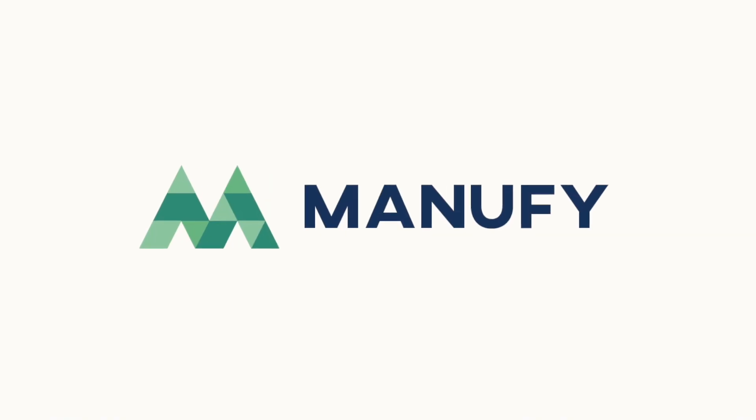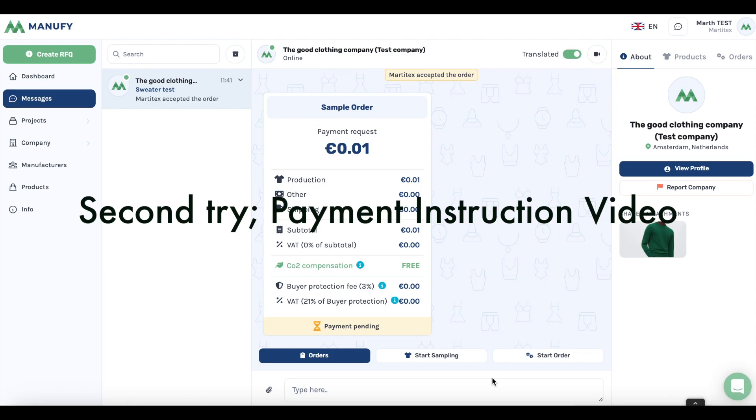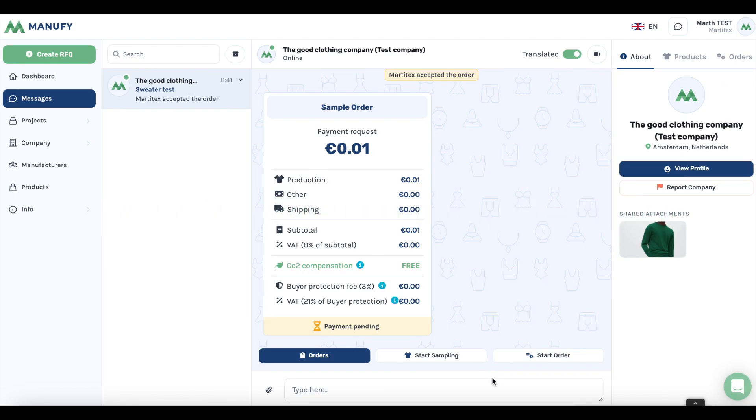Hello. In this video we'll show you what to do if you could not complete your payment at the first try — if the payment did not work and you can't click on Payment Pending, here's what you should do.